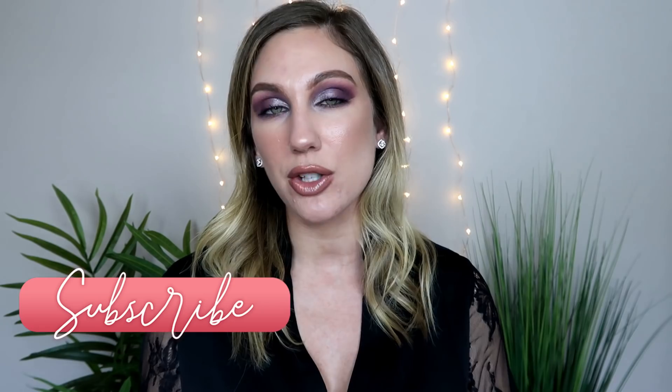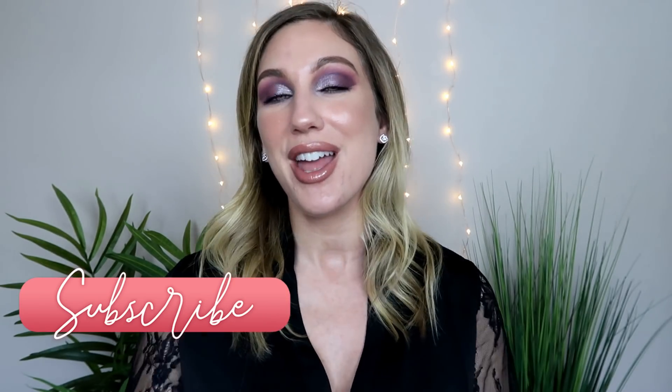That's going to wrap it up for this week's Will I Buy It video! I hope you enjoyed it — let me know your thoughts on everything I mentioned, what has your attention, and what you're planning to pick up. If you enjoyed this video, please give it a thumbs up, consider subscribing, and I'll see you in my next video!